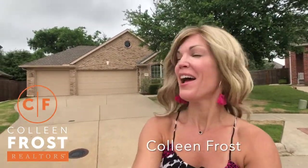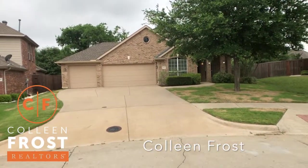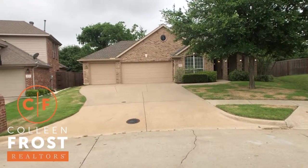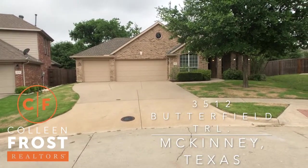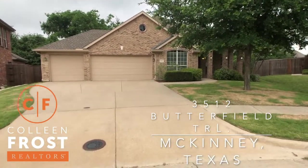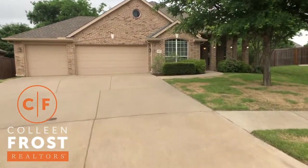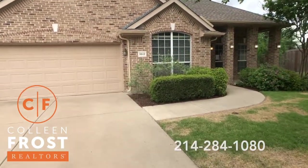Hi, it's Colleen Frost. Look what I have! A beautiful new listing in Craig Ranch North. This is a beautiful one-story at 3512 Butterfield — three-car garage, four bedroom, great floor plan, one-story with the most amazing backyard.